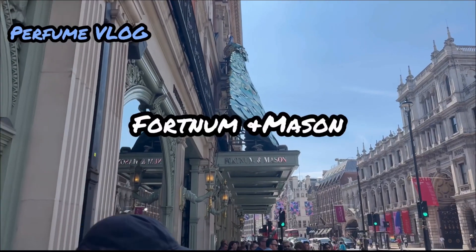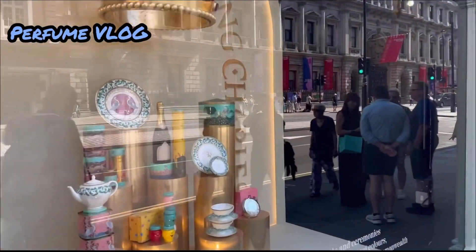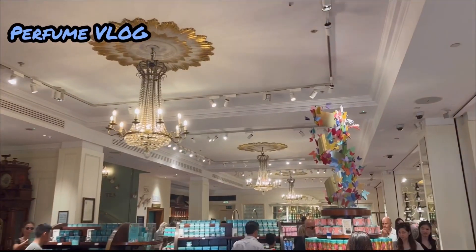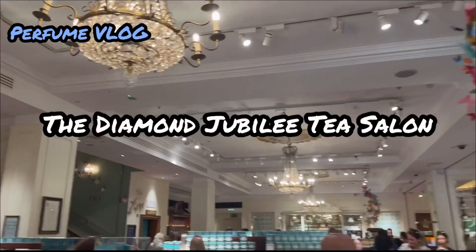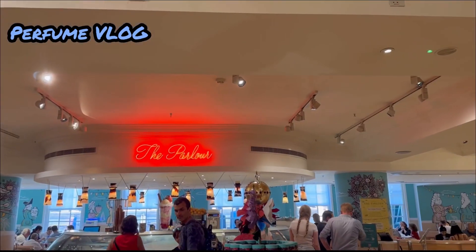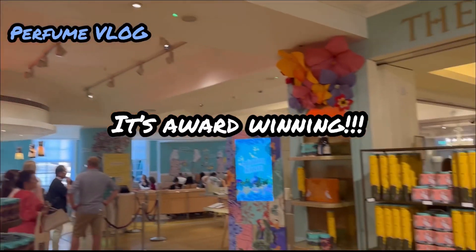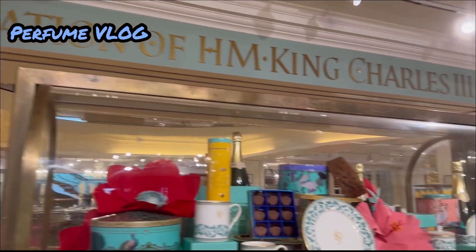Fortnum & Mason is such a great place to shop for perfume. You could go for afternoon tea there. Fortnum & Mason's Diamond Jubilee Tea Salon provided the most enjoyable taste experience for their afternoon tea. Their award-winning afternoon tea has been an essential part of Piccadilly visits for Fortnum's visitors.